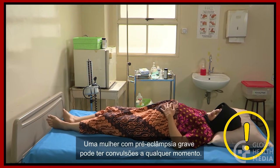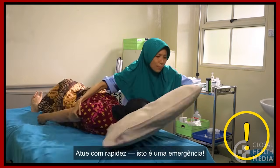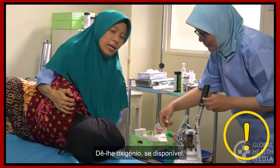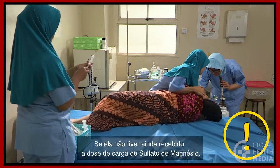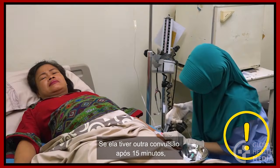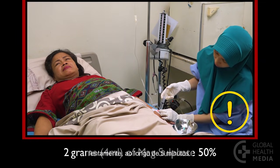A woman with severe pre-eclampsia can convulse at any time — act fast, this is an emergency. Position her on her side but don't put anything in her mouth. Give her oxygen if available and stay with her at all times. If she has not yet received a loading dose of magnesium sulfate, give it now. If she has another convulsion after 15 minutes, give 2 grams or 4 milliliters of magnesium sulfate 50% IV slowly over 5 minutes.